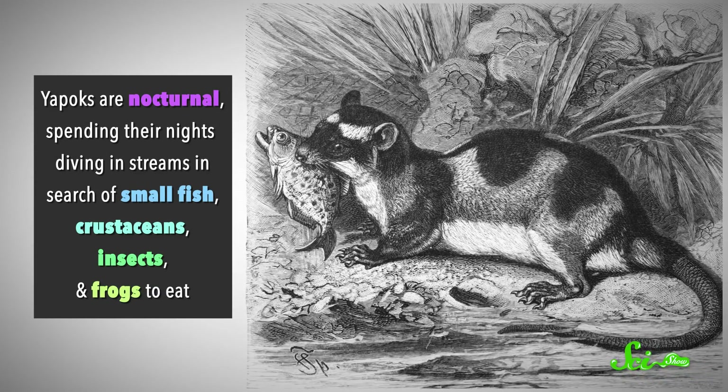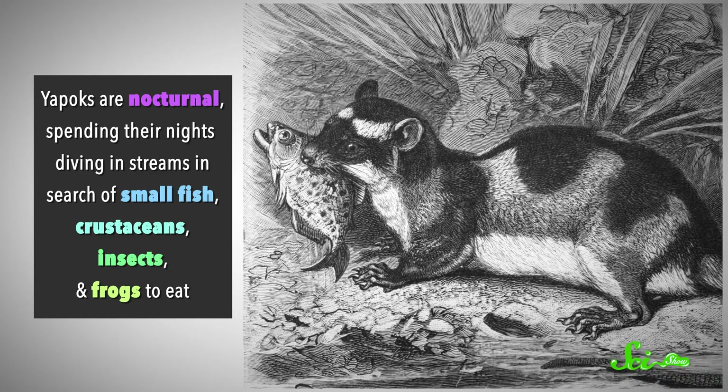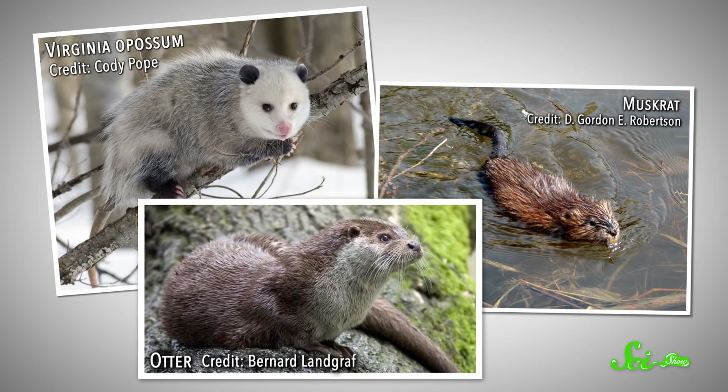Yapoks are nocturnal, spending their nights diving in streams in search of small fish, crustaceans, insects, and frogs to eat. They're sort of like an otter or muskrat, but cousin to the good ol' Virginia opossum.